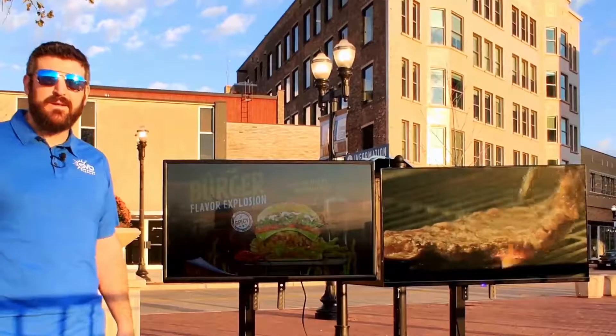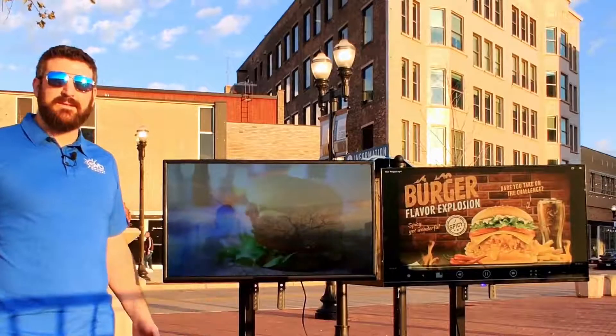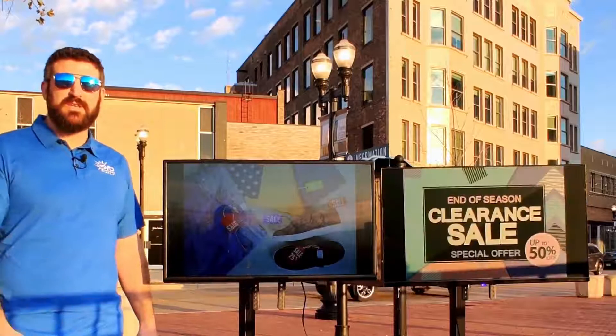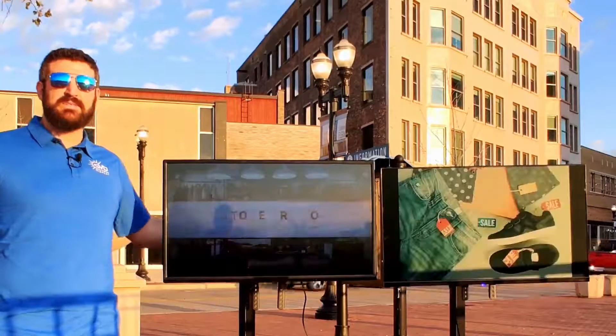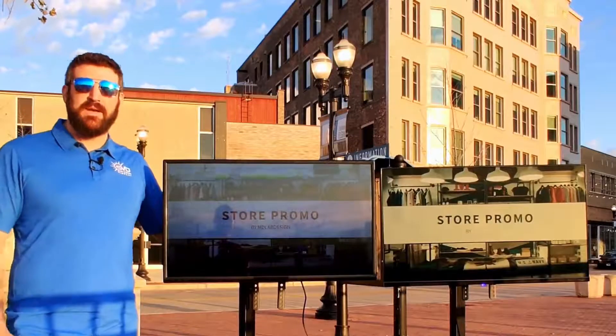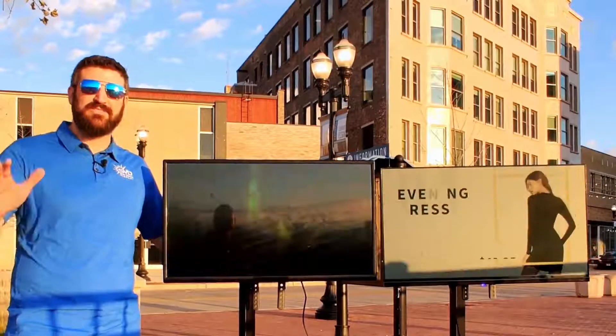The brighter it is out here, the better it looks. There's no need to fight the sunlight, and you can definitely embrace advertising your products to your customers in a very outdoor and busy environment. So once again, thank you for your time, and we look forward to servicing you and your customers in the near future. Have a good day.